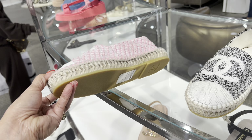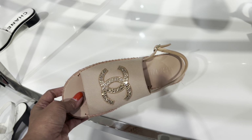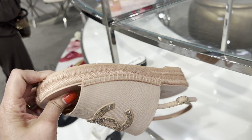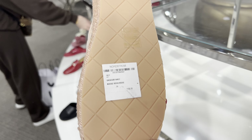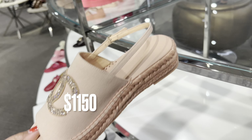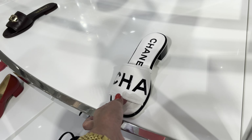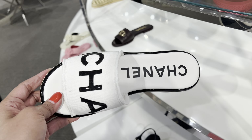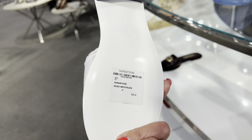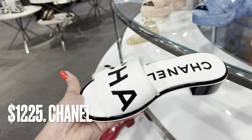Nice, and they have here — look at this one. A cute one, this is one thousand one hundred fifty-six sandals, and they have one more here. There's more here, I like this one. Wow, this is one thousand two hundred twenty-five — this is really cute, I like this one.